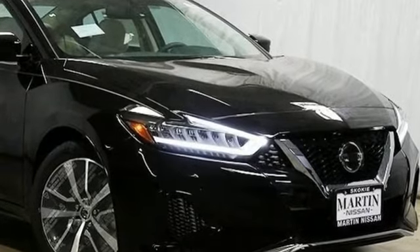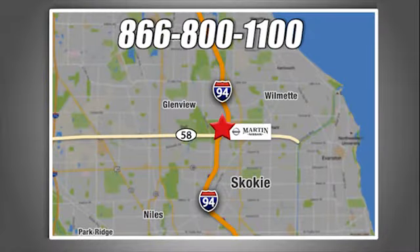Hurry in today and see it for yourself. We're conveniently located at 5240 Golf Road in Skokie, Illinois.